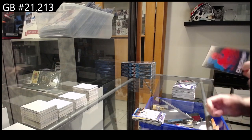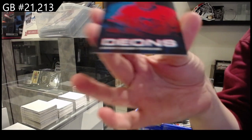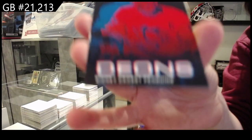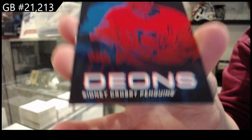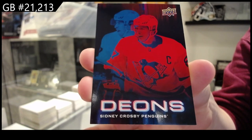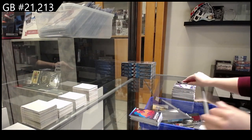I haven't opened one of these before, which is really interesting — a Dion's of Sidney Crosby for the Pittsburgh Penguins. I don't know what a Dion is, but I've never opened one of these before. Cool — must be very rare.